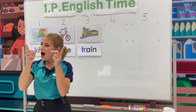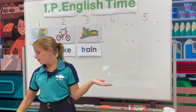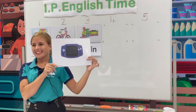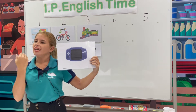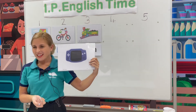Are you ready for the next one? Let's see. What's this? Game. G, game. G, game. Very good.